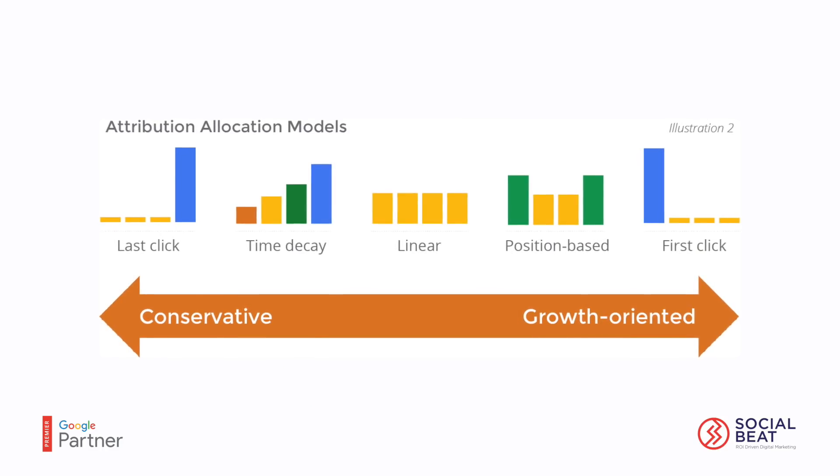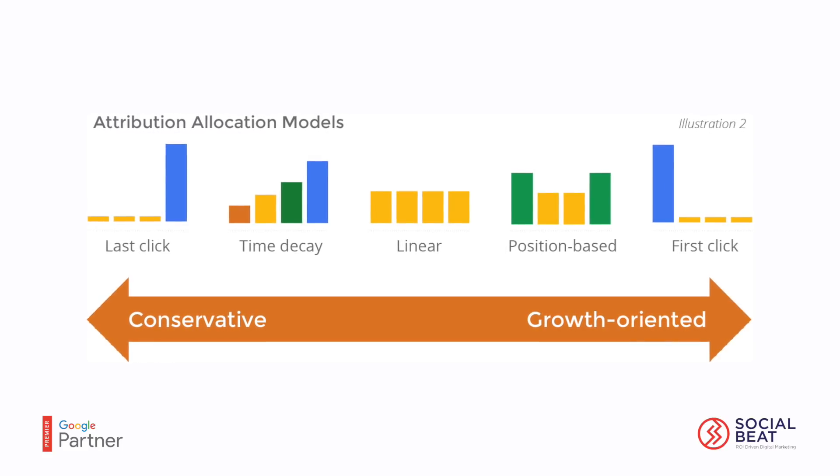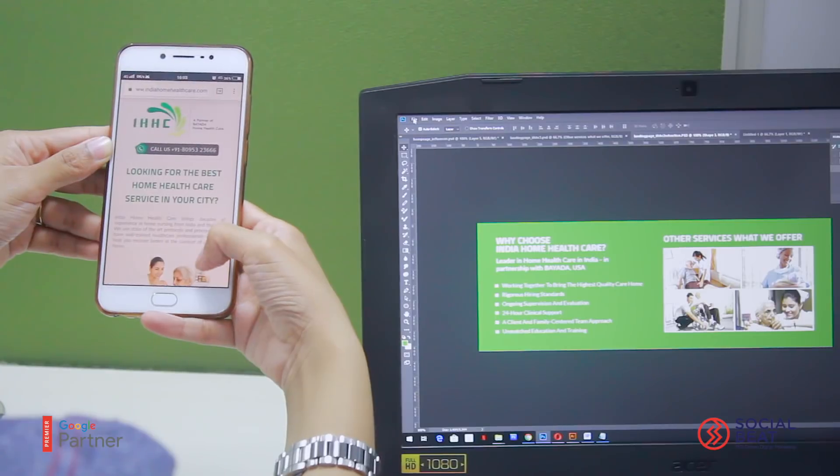The fourth thing we did was change our attribution model. We had been using last-click attribution, but we changed it to position-based attribution modeling. This ensures that we capture the entire search journey of the consumer, and not necessarily only the last click or the last search that the user performed.